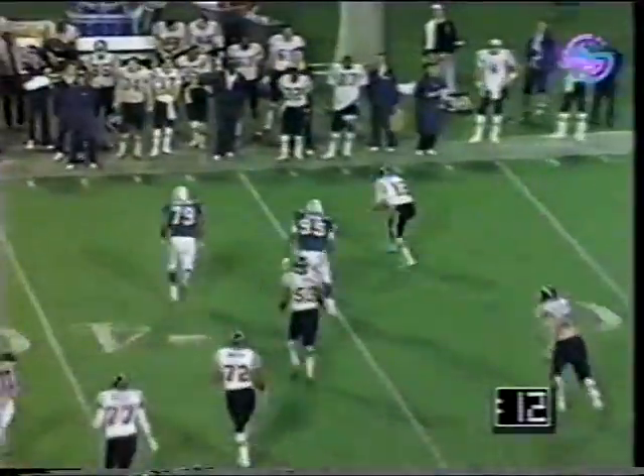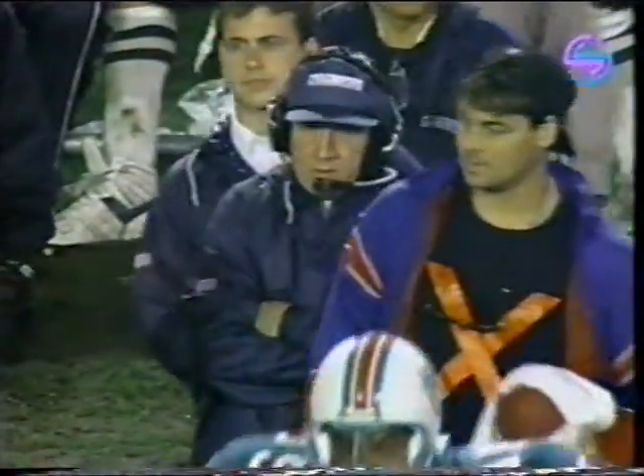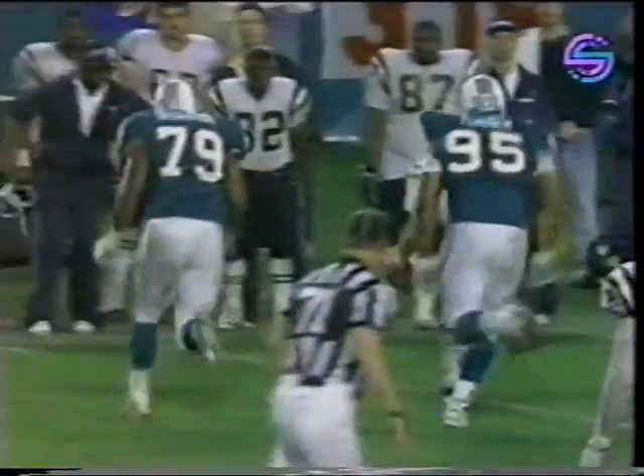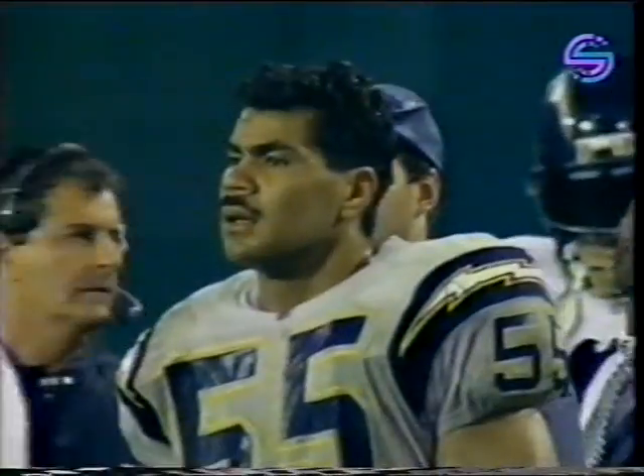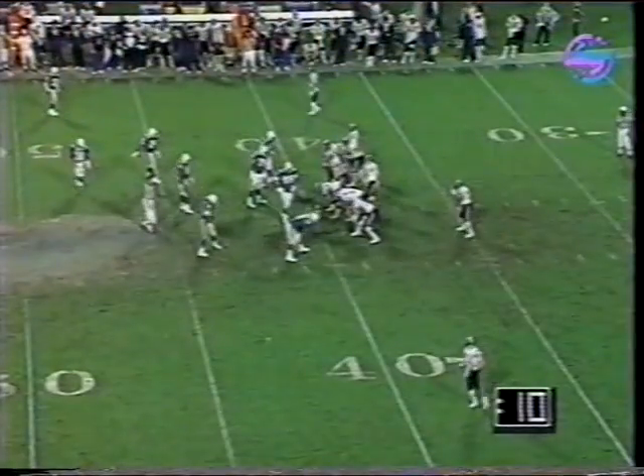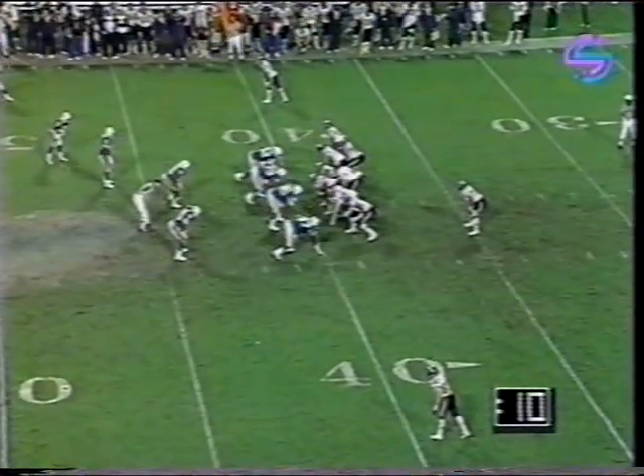Humphreys' 43rd pass attempt — he throws it right out of his own hand, picks it up and runs out of bounds. That pretty well symbolizes the ugliness of the late afternoon for Stan Humphreys. Ruled an incomplete pass — so he's 18 for 43. The officials showed a great deal of mercy there in saying that was an incomplete pass. Let's not add to the embarrassment here. 10 seconds, 4th and 10. But it was an awfully good run for San Diego this year.